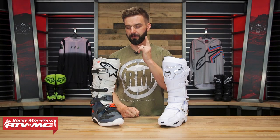Hey everyone, I'm Chase with Rocky Mountain ATVM, and this is my Versus of the Tech 7 from Alpinestars and the Instinct from Fox Racing.